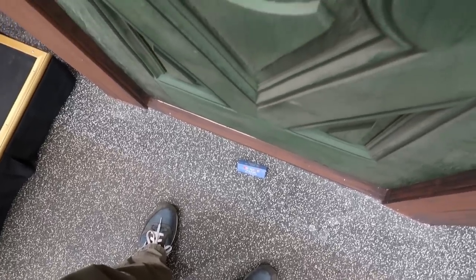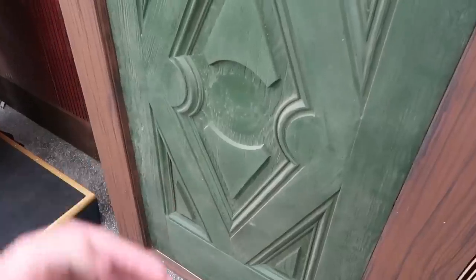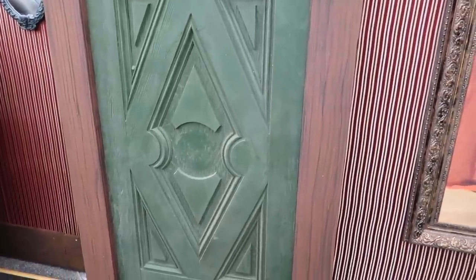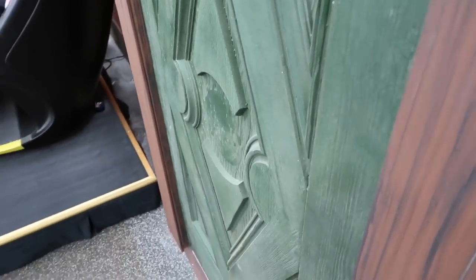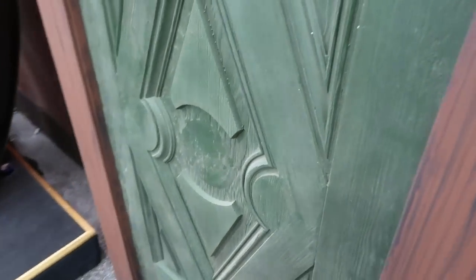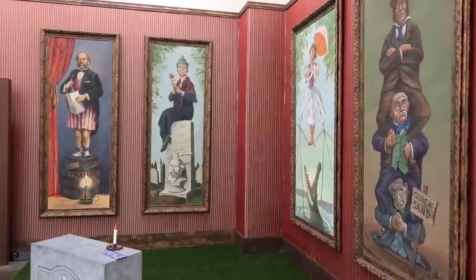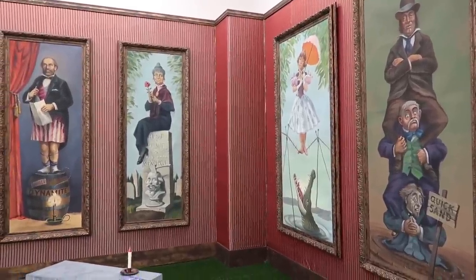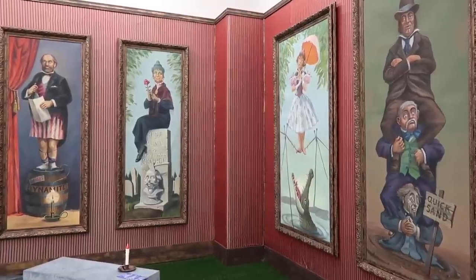Probably the closest I will ever get to a Haunted Mansion pulsating door — it like pushes in and out. I have passed one similar to these many times on both versions, east and west coast. Next to the door — oh yes — original stretch room portraits! Oh my goodness, that's awesome.